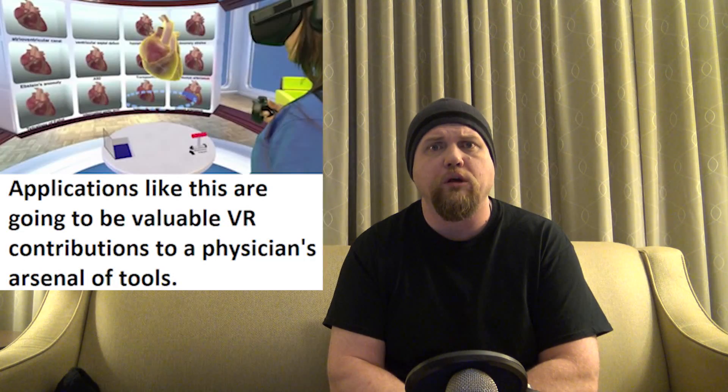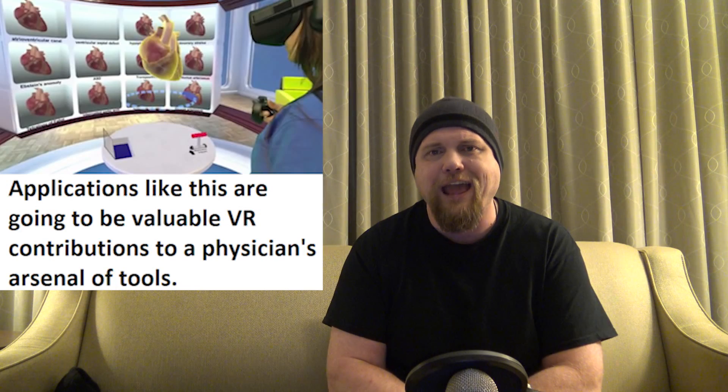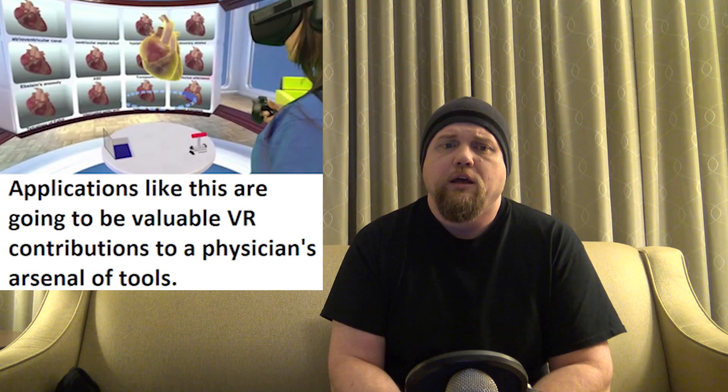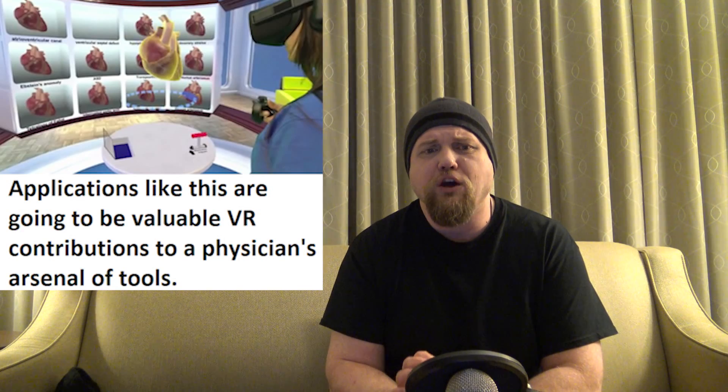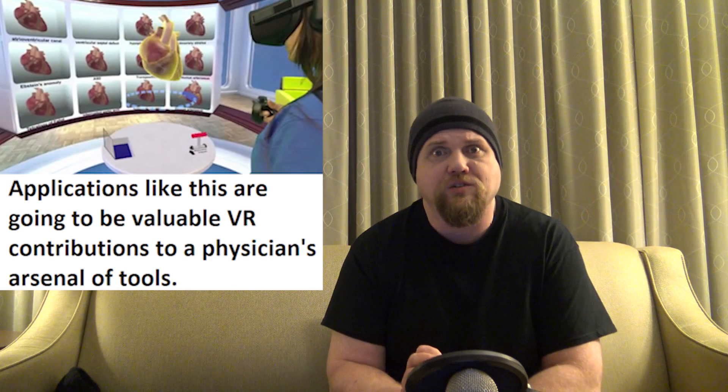Going to start VR News off with a medical field VR story. What sets this one apart — because these typically aren't as exciting as gaming VR news stories — is that it's not speculative, it's an application already at the stage where doctors dealing with cardiac issues can actually use it. The program is headlined: VR Takes Doctors on a Fantastic Voyage Inside Hearts.